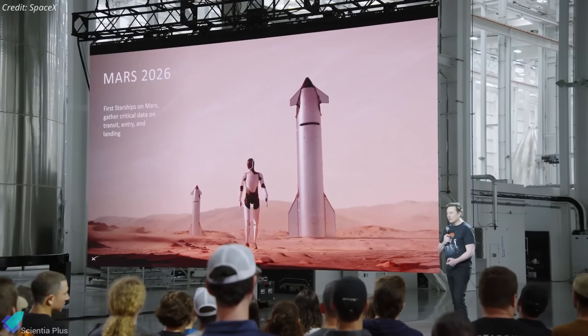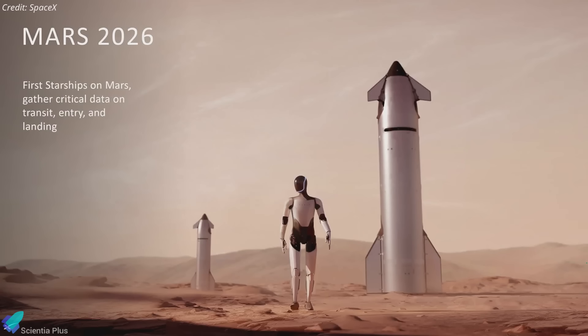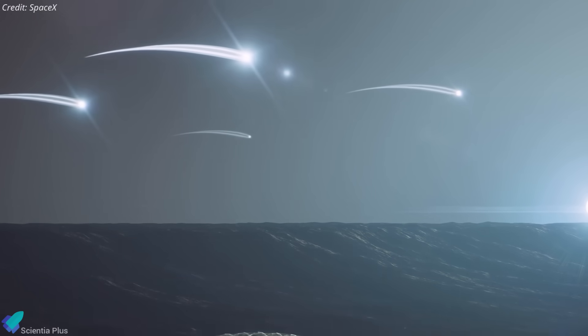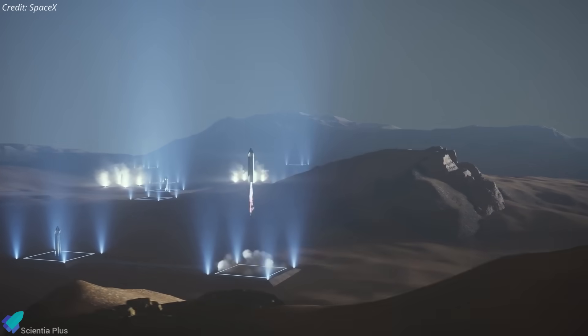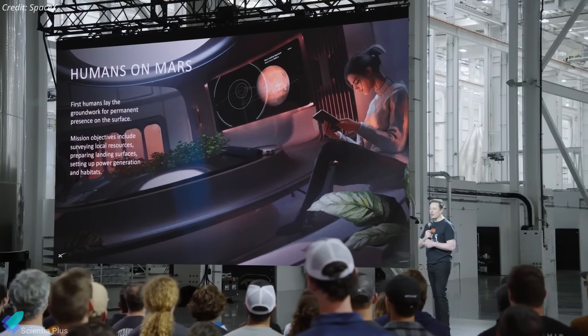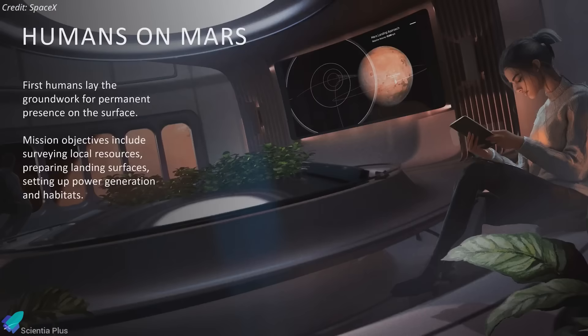These flights may also carry Tesla Optimus humanoid robots as stand-ins for human crews. SpaceX plans at least five uncrewed landers in this window to validate landing integrity and pave the way for larger-scale missions in future windows, aiming to send humans as early as 2030 if these demonstrations succeed.